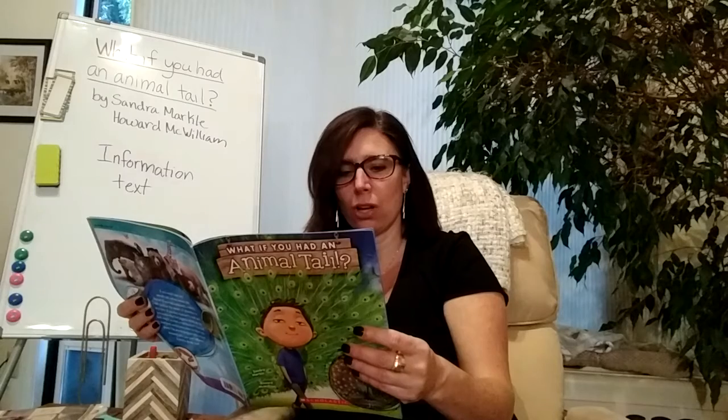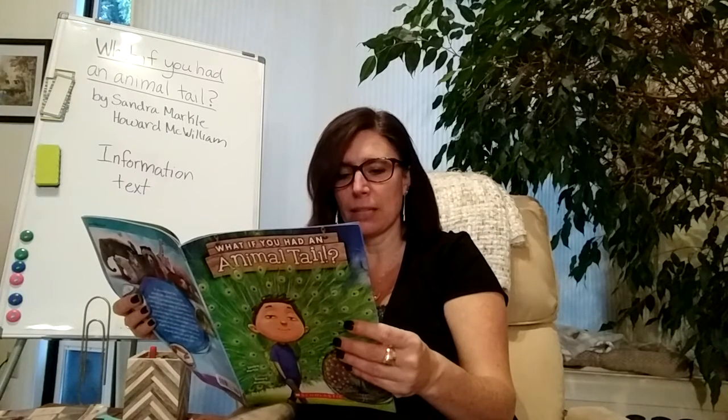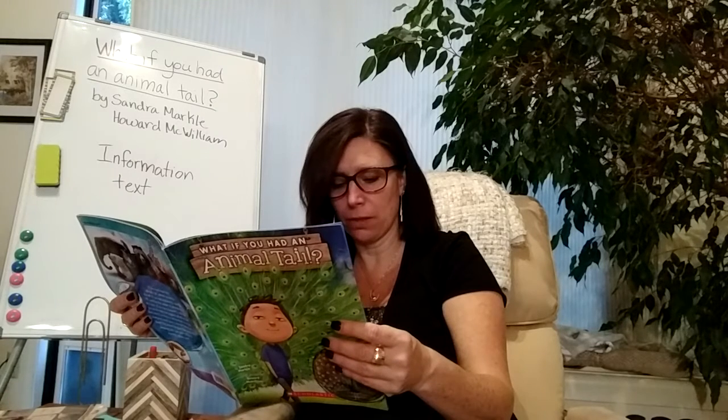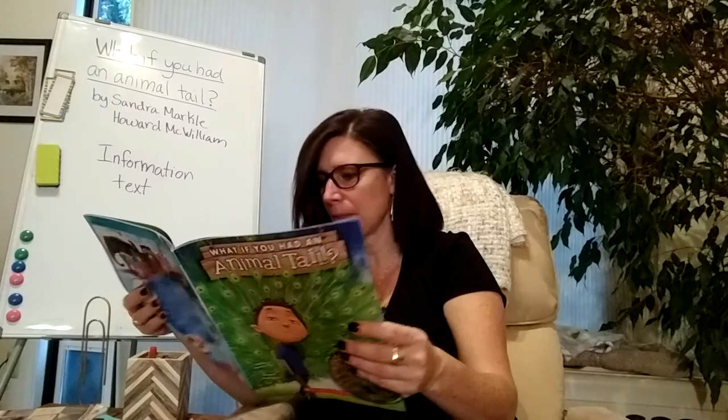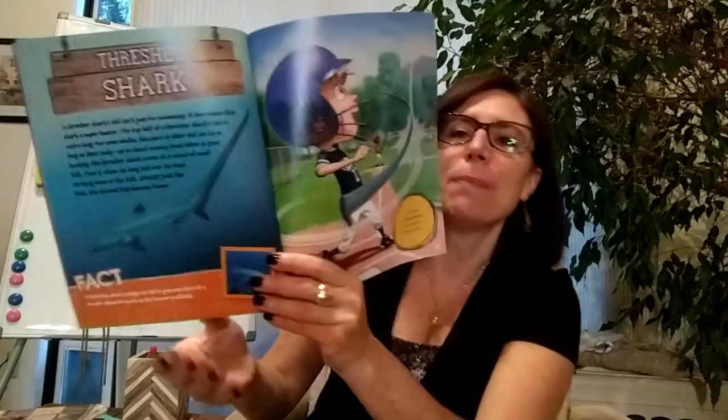Thresher shark. A thresher shark's tail isn't just for swimming — it also makes this shark a super hunter. The top half of the thresher shark's tail is extra long; for some adults, this part can be as long as their body, up to about 20 feet. When it goes hunting, the thresher shark swims at a school of small fish, then whips its long tail over its head, striking some of the fish. Just like that, the stunned fish become dinner. Fact: A thresher shark swings its tail in just one-third of a second, about as quick as the human eye blinks. If you had a thresher shark's tail, you'd be a home run hero.